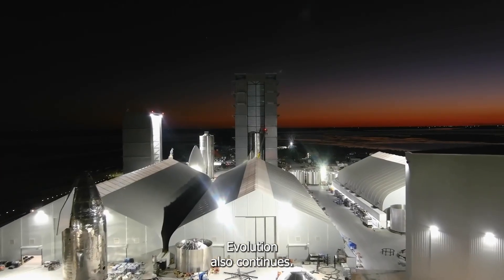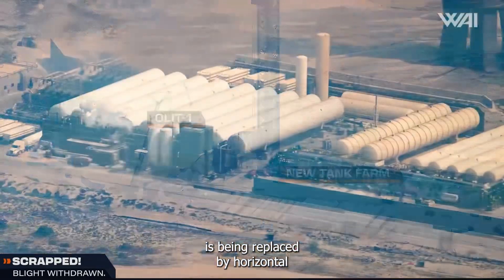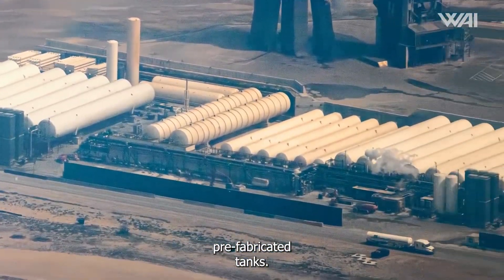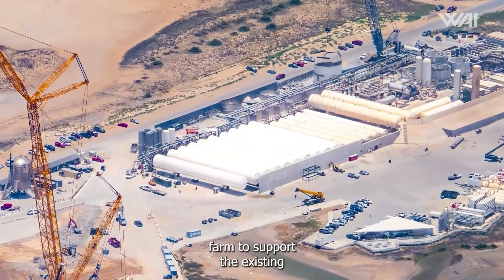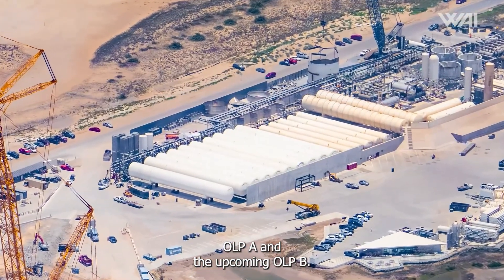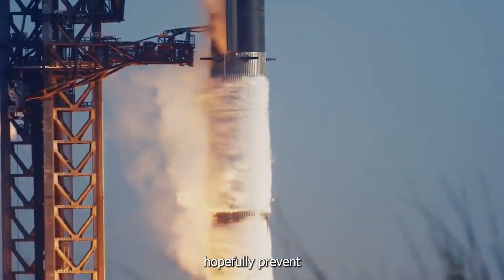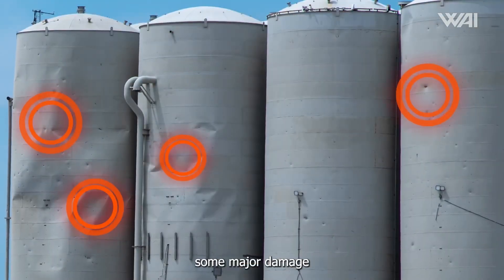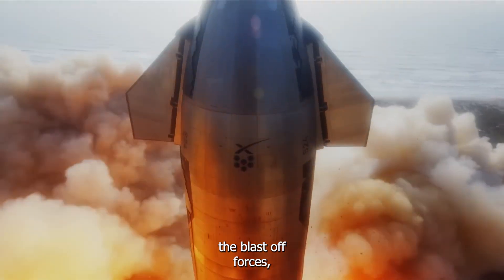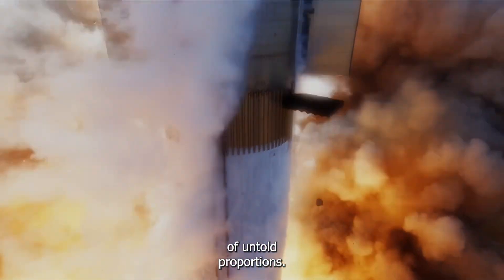Starbase's tank farm evolution also continues. The vertical tank farm of old is being replaced by horizontal prefabricated tanks. This new layout allows the tank farm to support the existing OLP-A and the upcoming OLP-B. Even more importantly, the horizontal layout will hopefully prevent damage from rockets launching on the nearby launch pads, as the old tanks had suffered some major damage and denting from the blast-off forces, something that could have led to a disaster of untold proportions.